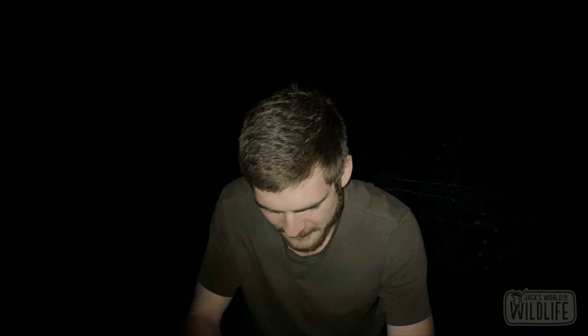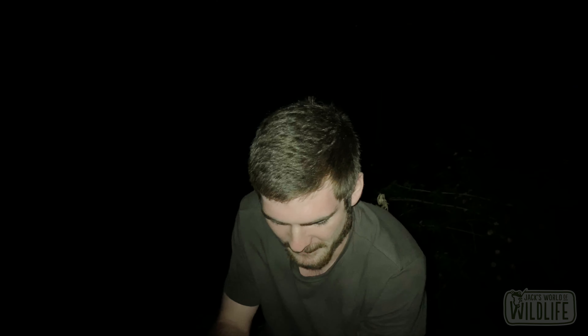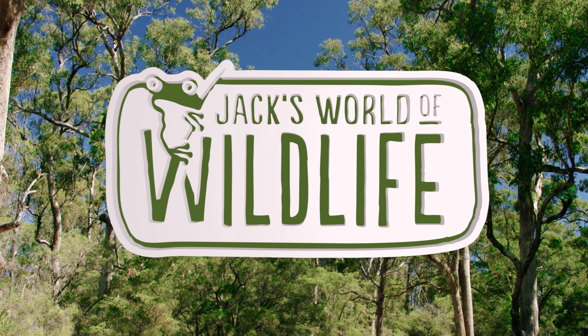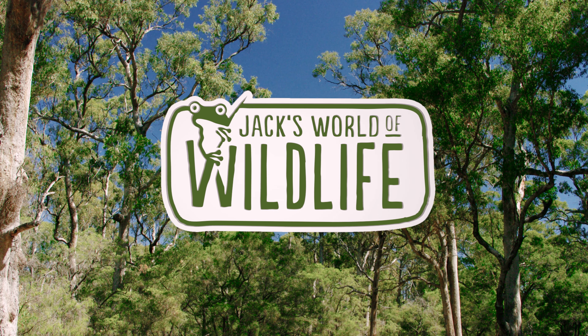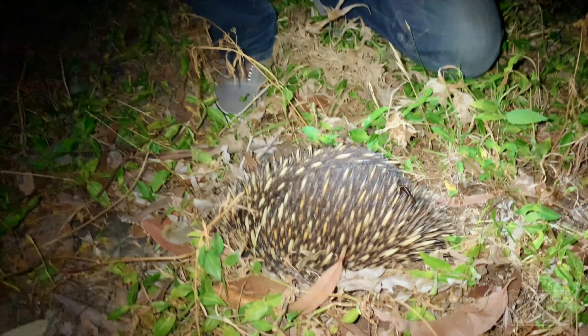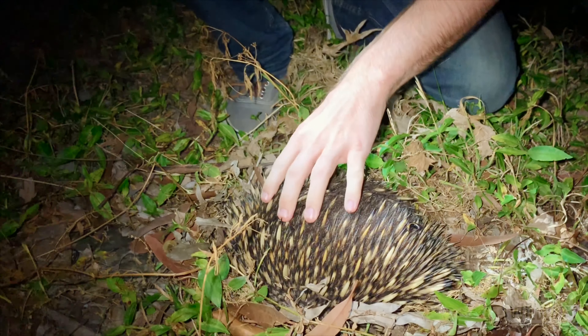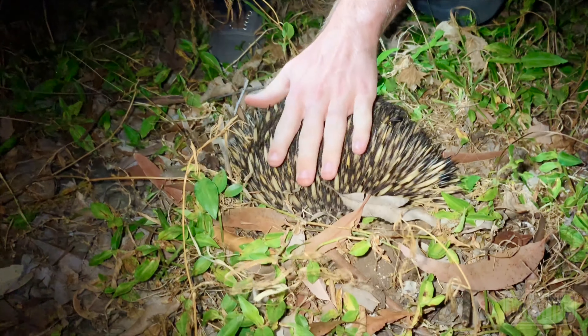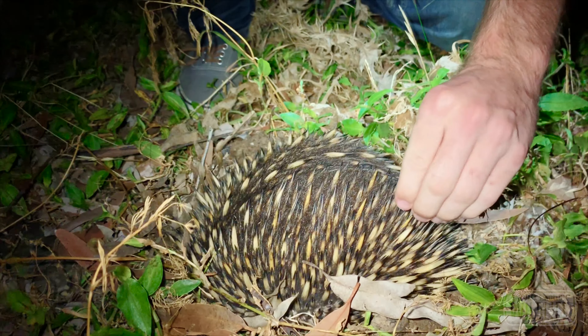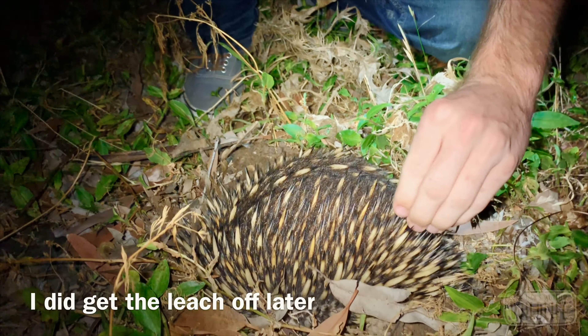I am super pumped because we have just found an echidna! When they feel threatened they'll actually burrow into the ground and leave those spikes exposed. The spikes are pretty formidable. There's actually a little leech on them here — just get that off. Come here, almost got me.